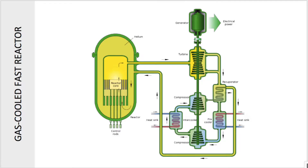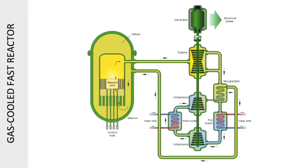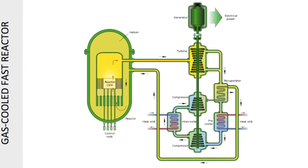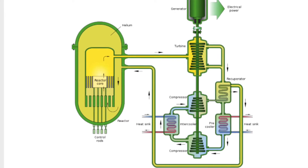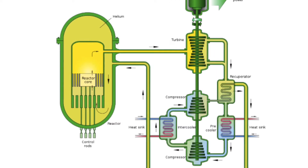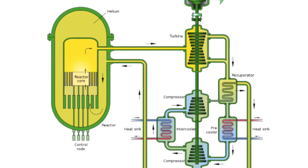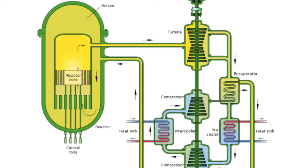Fast reactors directly use the fast neutrons emitted by fission to create a closed nuclear fuel cycle to burn all radioactive actinides during the production of electricity. The gas-cooled fast reactor is an evolution of the very high temperature reactor, with a fast neutron spectrum and a closed fuel cycle for efficient conversion of uranium and management of actinides. The reactor is helium cooled at 850 degrees Celsius and uses a direct Brayton cycle gas turbine for high thermal efficiency.